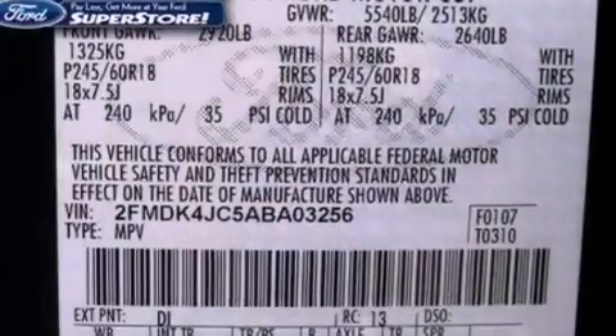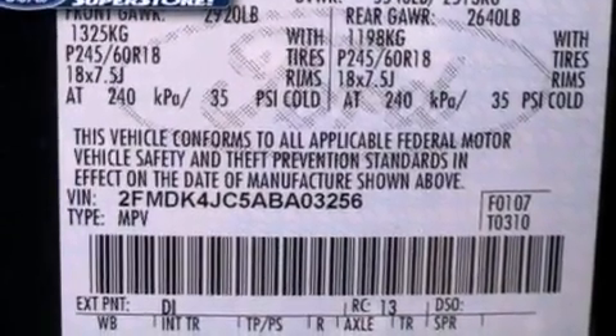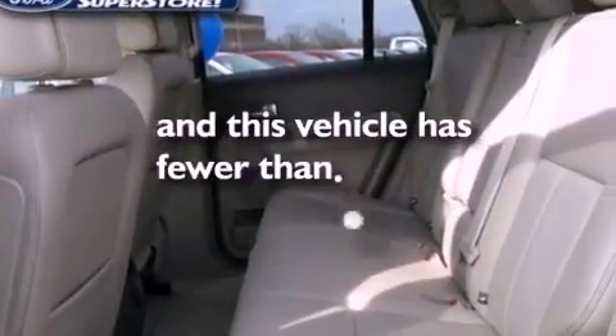A rear spoiler, a chrome grille, dusk-sensing headlights, front and rear reading lights, and this vehicle has less than 30,000 miles.